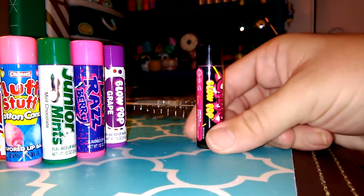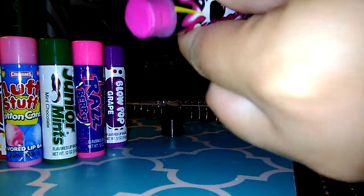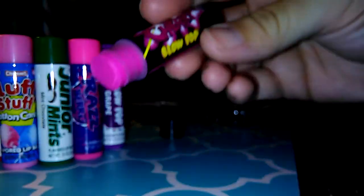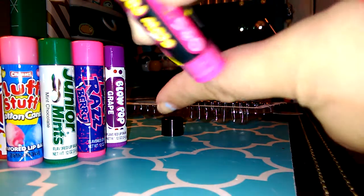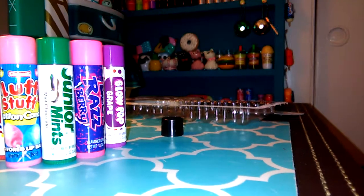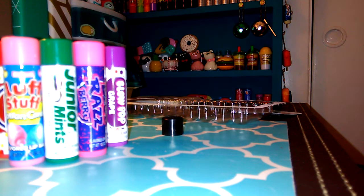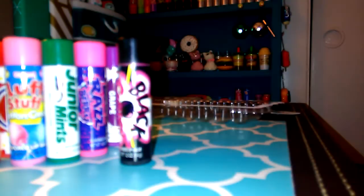And this one is a black cherry Blow Pop. I don't think I've ever had a black cherry Blow Pop or know what a black cherry smells like. There's the color — let's see if it leaves color. A little bit of light pink. I definitely smell cherry. I don't know what a black cherry smells like, but okay.